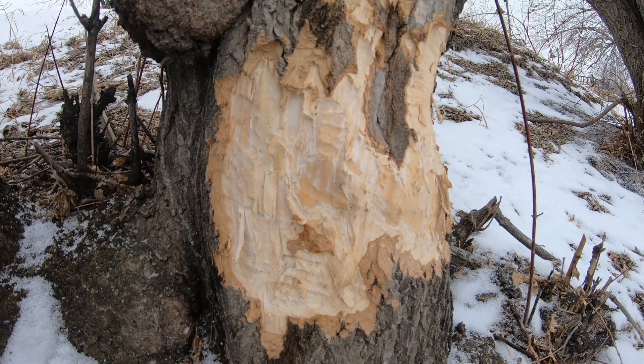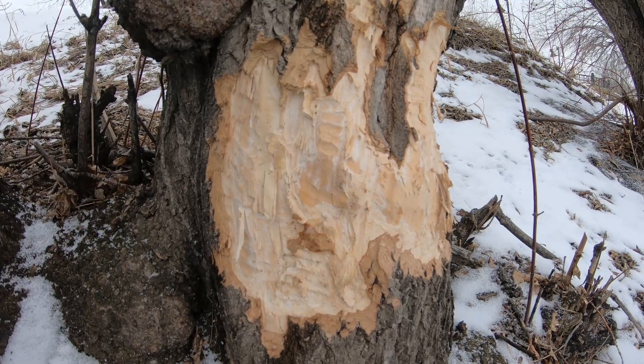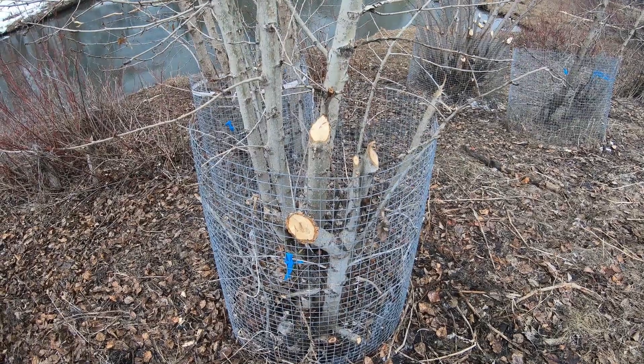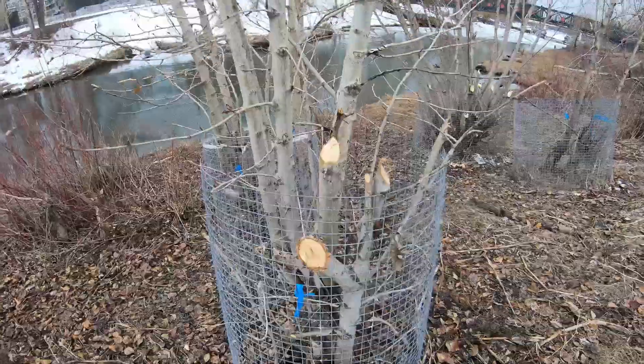Beavers, our national animal, are simultaneously beloved, maligned, and misunderstood, mostly due to the often radical effects they can have on water bodies as well as on infrastructure and trees near the water's edge.